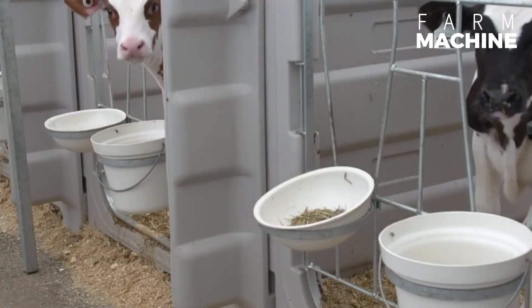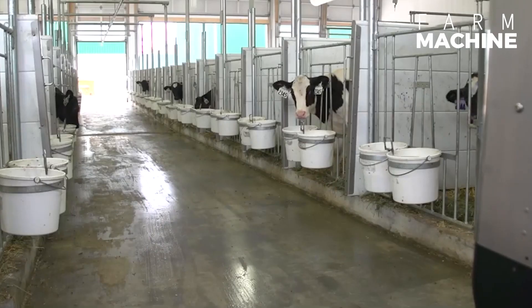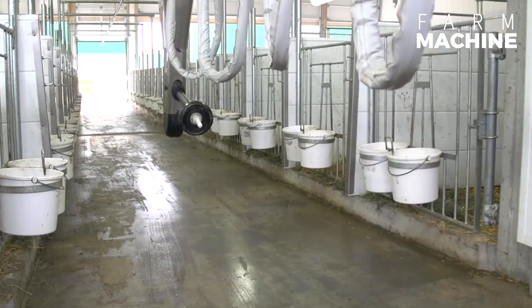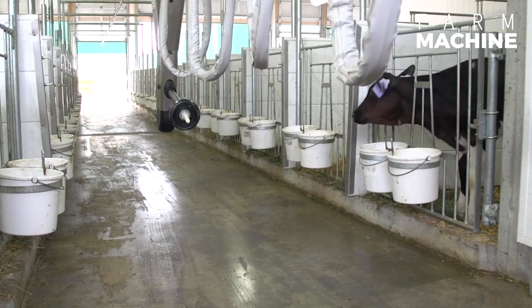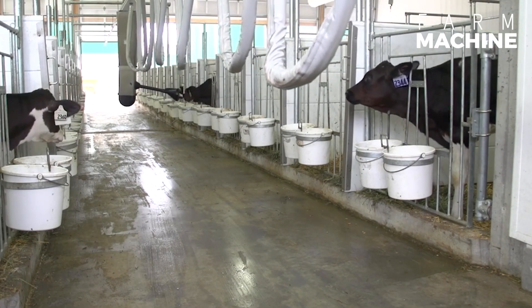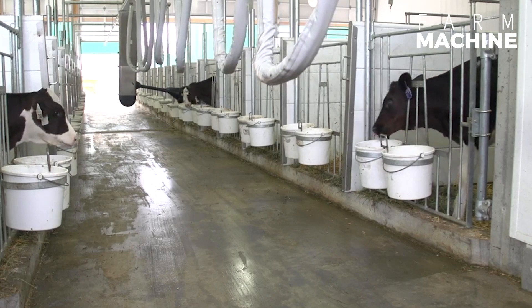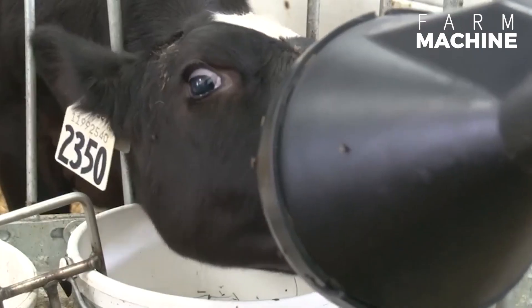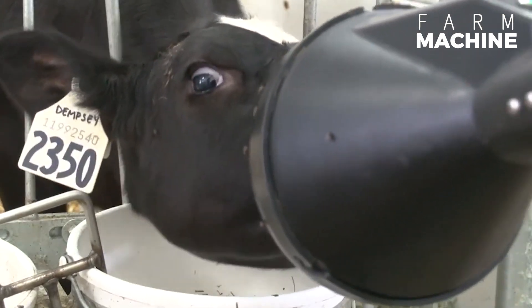Introducing the Automatic Calf Feeding System, a groundbreaking innovation in animal care and nutrition. One of the key features of this system is its ability to feed calves multiple times a day, replicating the natural feeding patterns that they would experience with their mothers. By providing frequent, measured feedings, the system supports steady growth and development, fostering robust health and vitality in the calves.